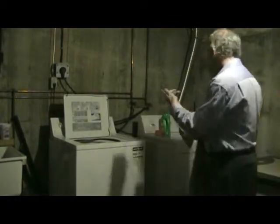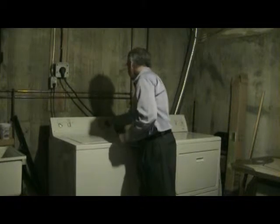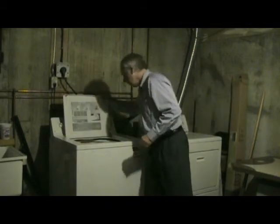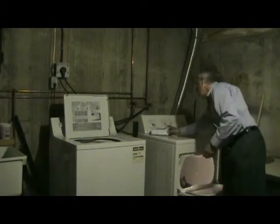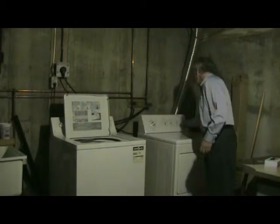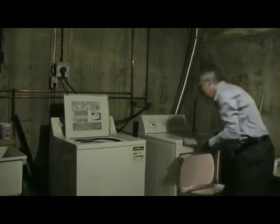Finally, why use just any fabric softener when you can use fish leather for the job? Time to add fabric softener. That's just unbelievable.